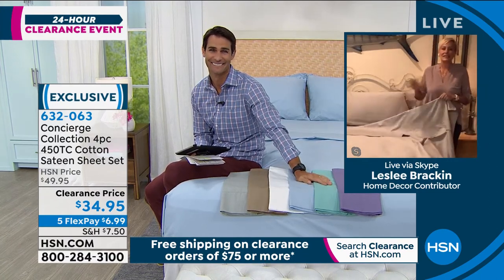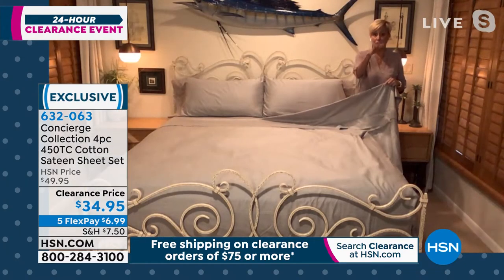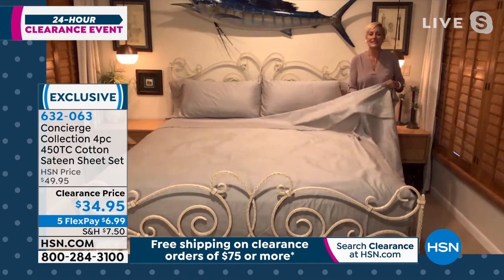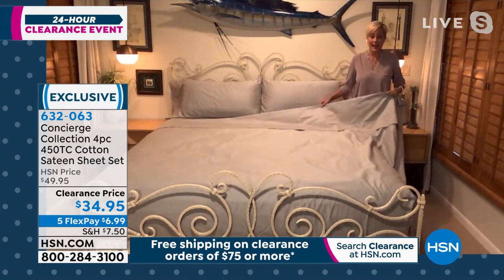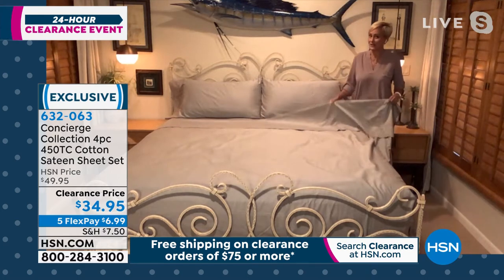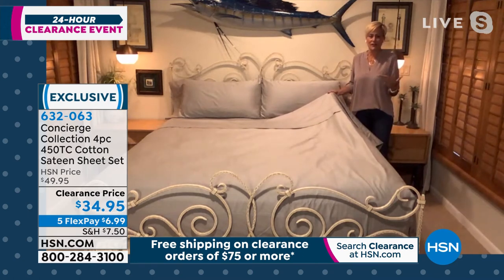Jump on this, ladies, because under $35 you would pay for just a set of pillowcases. This is 100% cotton — it's tough for us to find an all 100% natural, all cotton. We've been priced out for years with cotton sheets being very, very expensive. This is affordable.